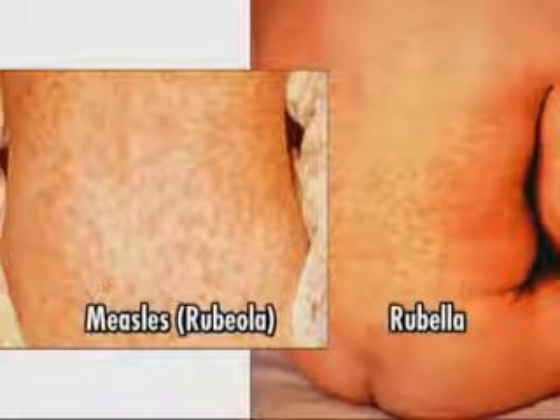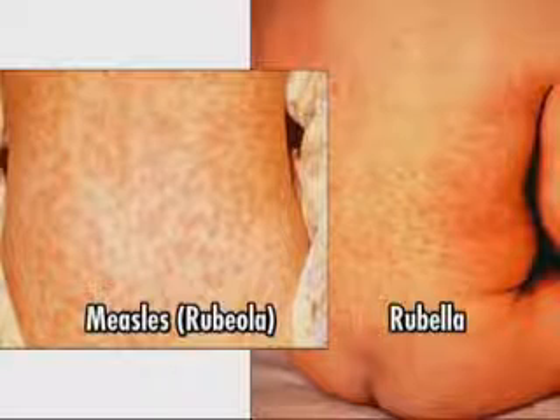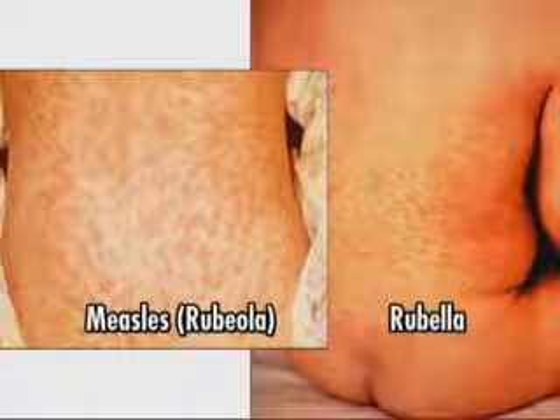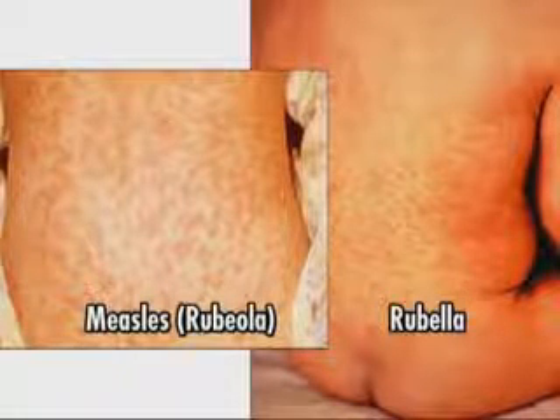Now we'll review rubeola, commonly known as measles, and rubella, also known as German or 3-day measles. The best way to describe these diseases is by comparing them. Viruses cause both diseases and both are highly communicable. Measles takes longer to resolve than rubella does. Rubeola is usually called measles while rubella tends to be called rubella rather than German measles. Both diseases are spread by droplet nuclei from nose and mouth fluids. Rubella has a longer incubation period of 18 days compared with rubeola, which is about 9 days. Rubella tends to be a milder disease and lasts for a shorter period of time than measles does.